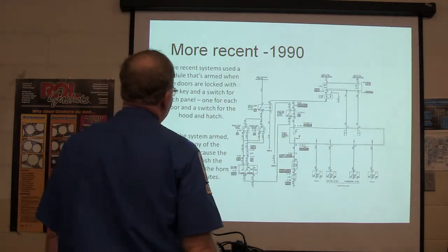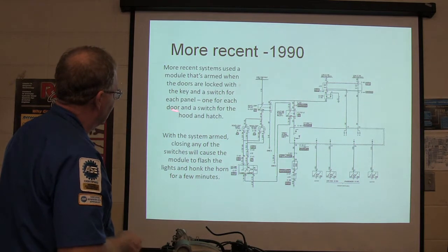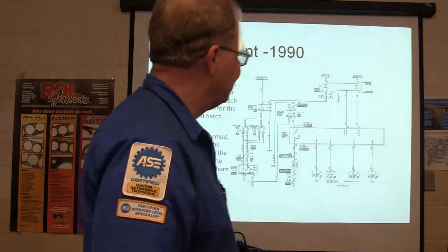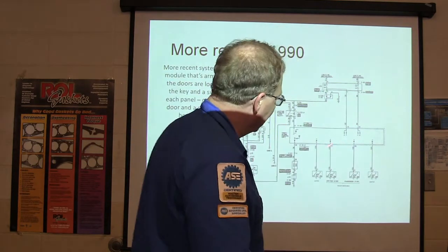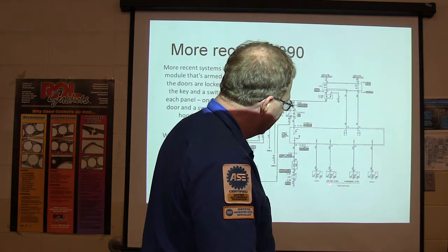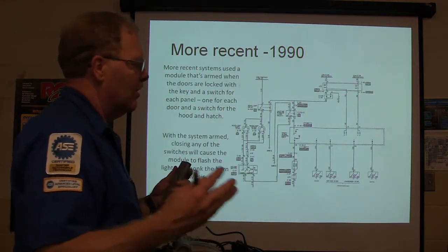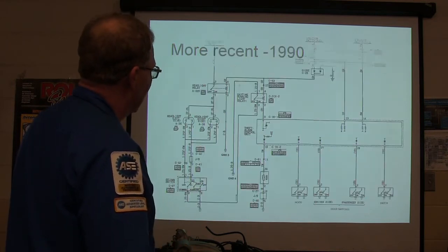More recently, in 1990, there was a module that's armed when the doors are locked with a key, with a switch for each panel. This was on a 1990 Eagle Talon I worked on. This module won't talk to any scan tool and won't store any codes. Once it's armed, if any of these — driver door, passenger door, hatch, or hood — are opened, it's going to light off the horn and the lights.